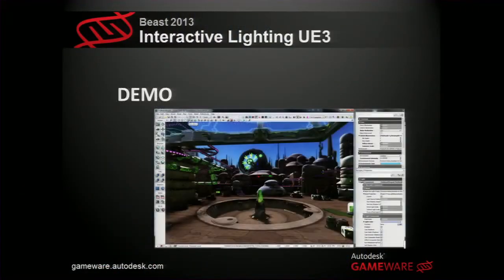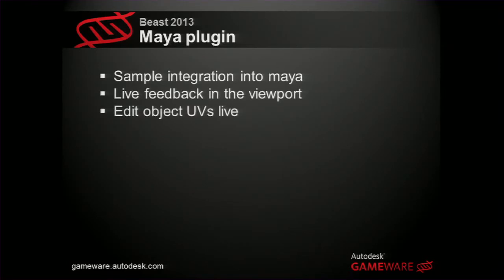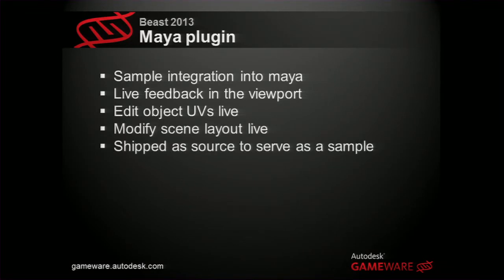We also have a Maya integration now. For people using Maya, you can be up and running pretty quickly — you get live feedback in the viewport, can edit your object UVs live, and modify the scene layout live. We also ship the source code, so if you have a more complex data authoring pipeline in Maya, you can integrate it with our plug-in, make sure the light maps end up exactly where you want them, and visualize it with your own shaders.